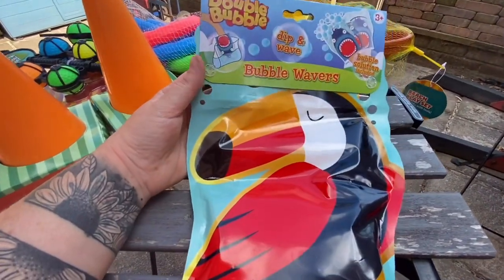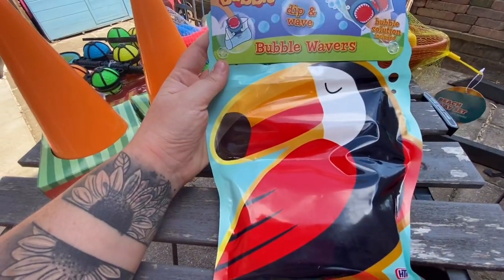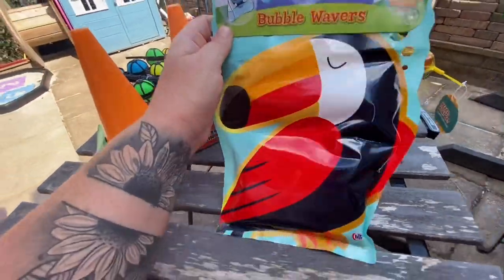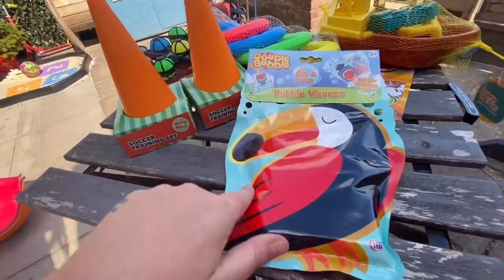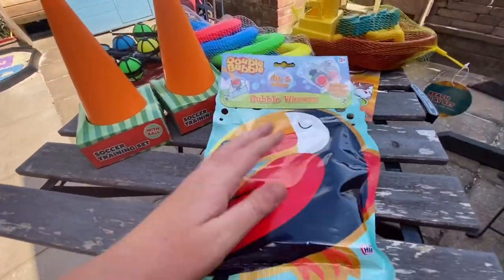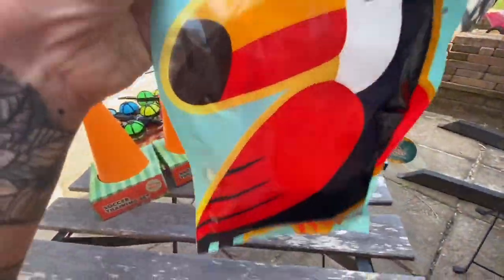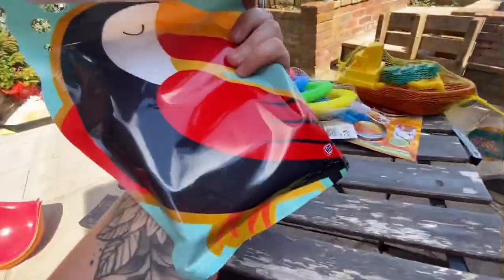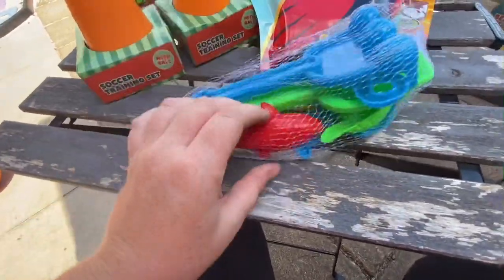So this is the double bubble waver. While we were out shopping we popped into B&M and these were over five pounds in there. We weren't really sure since we'd not had one before, so I said we won't get one. But when we went to Poundland and I saw these for a pound, I thought we've got to give it a go. I assumed this is the outer bag and inside there must be the dip bag as it says on the front — then you wave it around and it produces bubbles.